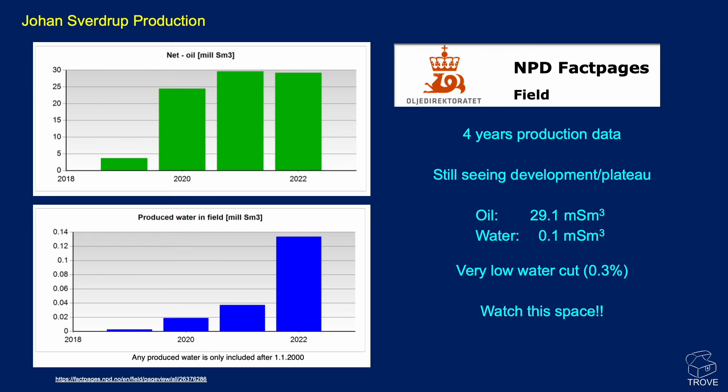Here's the production data for the field from the NPD fact pages. As the field has been ramping up and getting onto plateau, there's not an awful lot to see yet — it hasn't gone into decline. It looks like water has ramped up with significant water breakthrough, but it's only when you look at the relative bar sizes that you realize the water cut is actually very low — only 0.3%, which could be just one or two wells. Nothing too concerning at this stage.